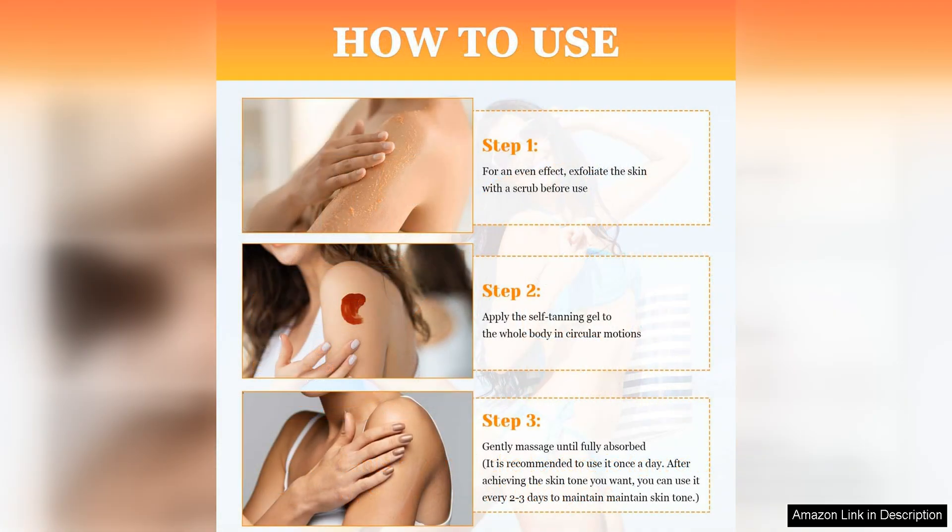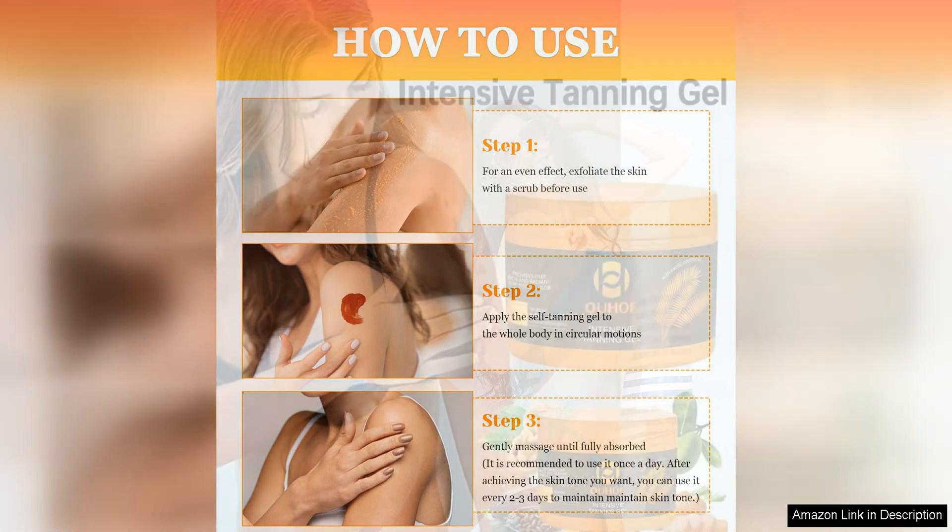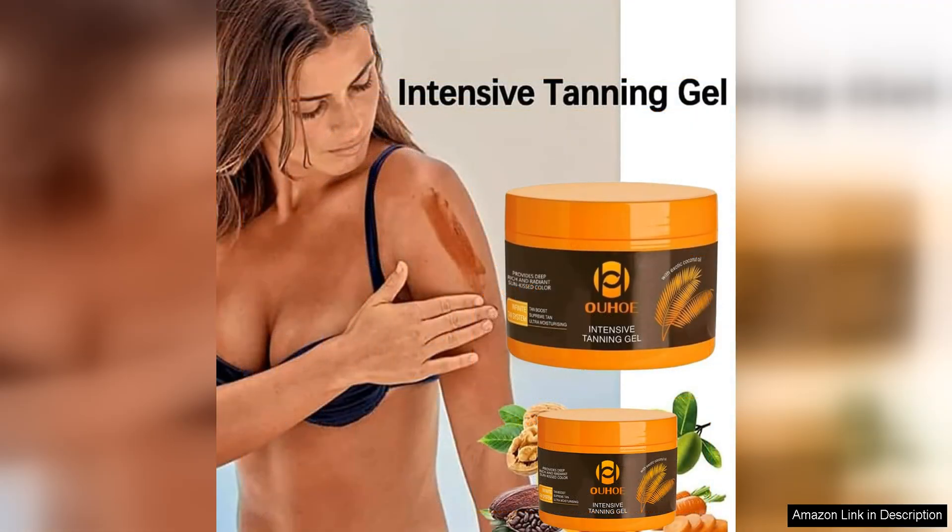The cream is gentle on the skin and suitable for all skin types, making it a versatile option for anyone looking to achieve a natural-looking tan. Overall, these three products are must-haves for anyone looking to achieve a deep and long-lasting tan. They are all easy to apply, fast absorbing, and deliver fantastic results.